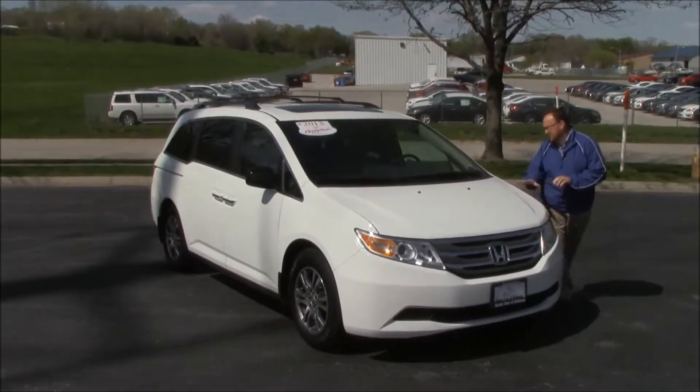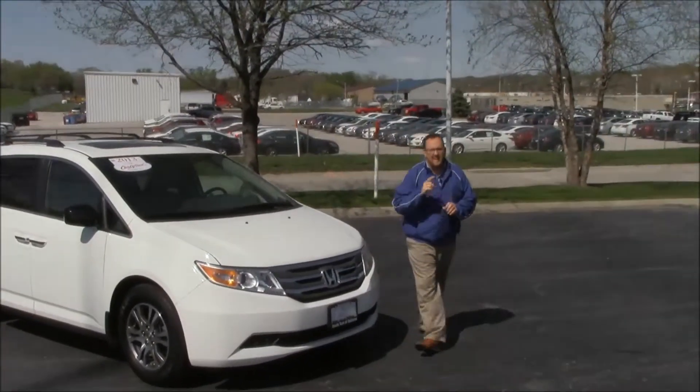Brian Kelly here for the Honda Giant, here to show you this 2013 Honda Odyssey EXL with DVD.